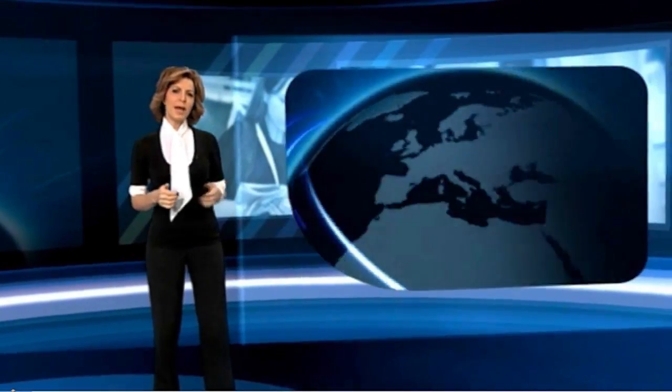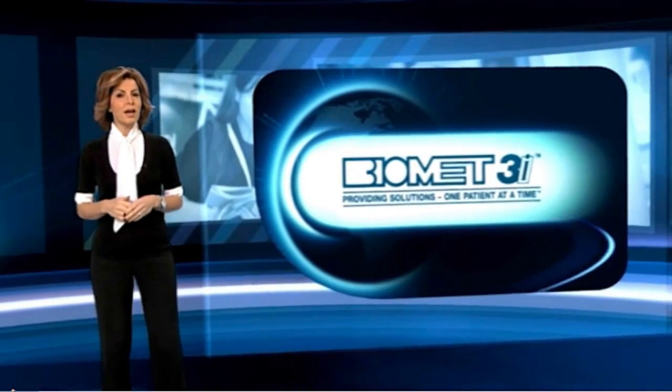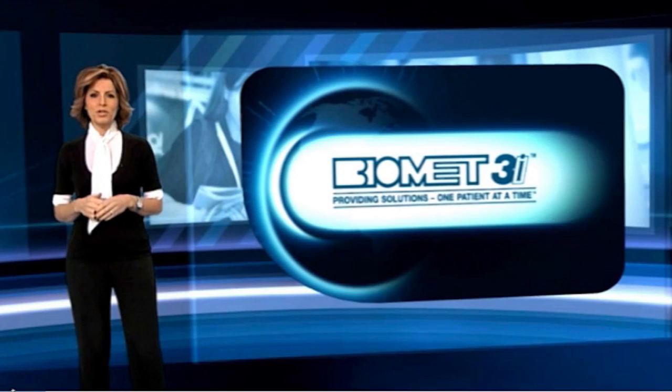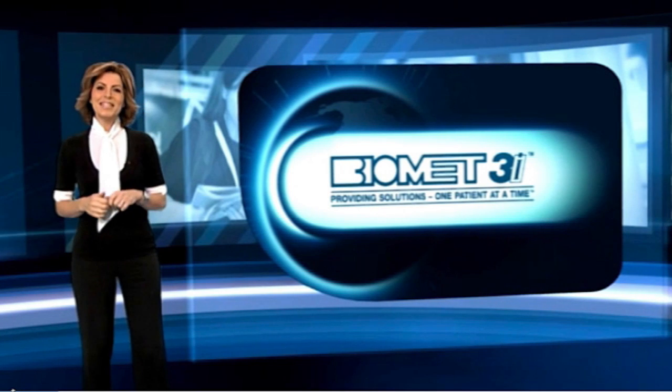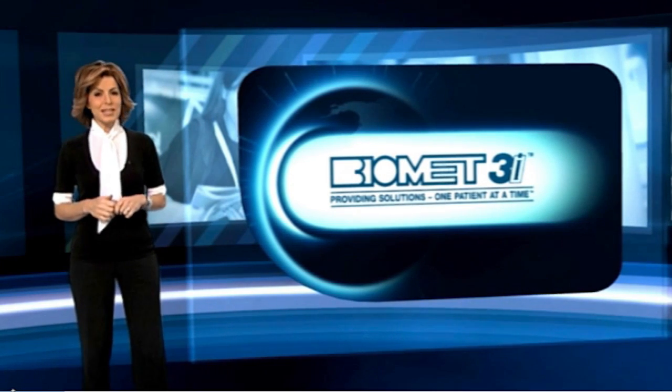In a heavily competitive marketplace, it's not just about providing the best products, but also providing the best support to go with them. That approach has helped Biomet 3i, developers of the high-tech T3 dental implant, grow from humble beginnings to world leader. Vanessa Cudderford sent this report from Barcelona.